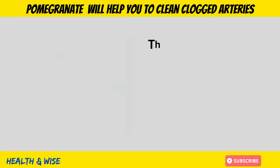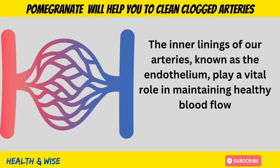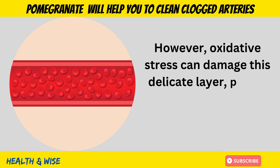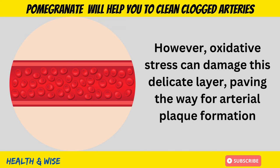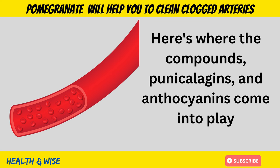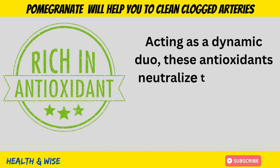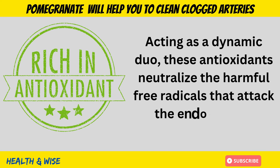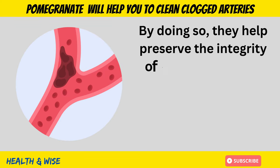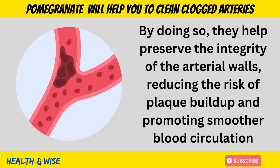Shielding Arterial Walls. The inner lining of our arteries, known as the endothelium, plays a vital role in maintaining healthy blood flow. However, oxidative stress can damage this delicate layer, paving the way for arterial plaque formation. Here's where the compounds punicalagins and anthocyanins come into play, acting as a dynamic duo. These antioxidants neutralize the harmful free radicals that attack the endothelium, helping preserve the integrity of the arterial walls, reducing the risk of plaque buildup and promoting smoother blood circulation.